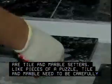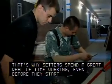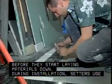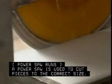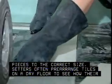Like pieces of a puzzle, tile and marble need to be carefully put together. That's why setters spend a great deal of time working even before they start laying materials down. During installation, setters use measuring devices and levels. A power saw is used to cut pieces to the correct size. Setters often pre-arrange tiles on a dry floor to see how their design will look when completed.